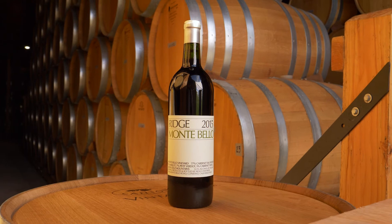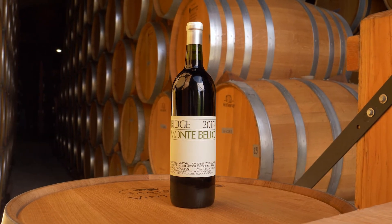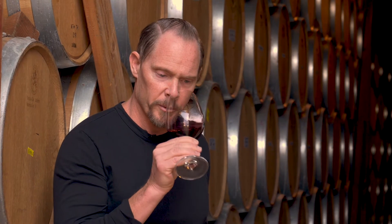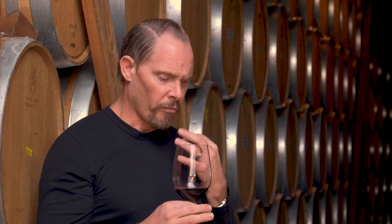Immediately you can recognize the Montebello character — the perfume, the cassis fruit, violets, and some really fantastic aroma. And then the tannins are just so perfectly integrated into that dark fruit. Acidity is there as always, really keeping the flavors fresh and focused.